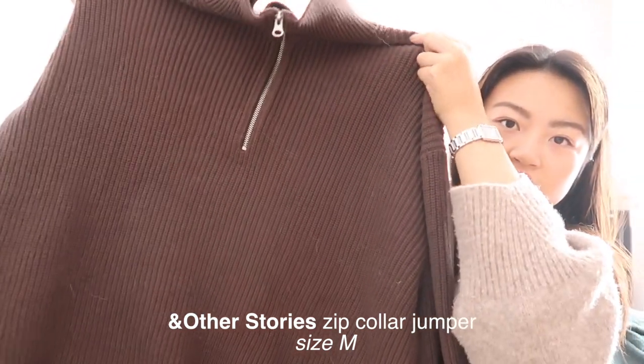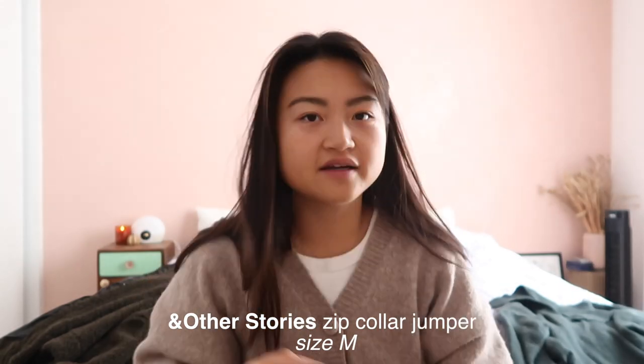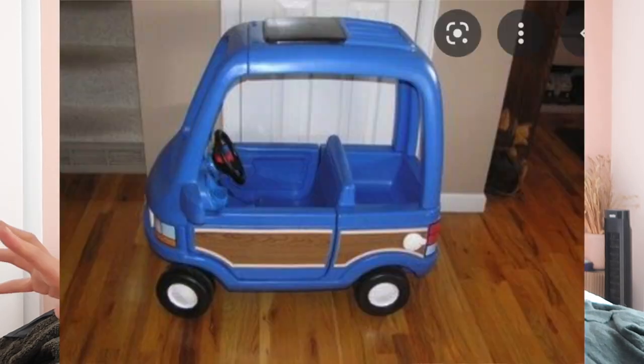I think an all-over stripe jumper in a white and black combination, or white and a taupey beige color, would be really suitable for me — that's something I'll look out for. Another silhouette I really love is a collared jumper. This one is actually new from And Other Stories, in a medium. In real life it's a dark chocolate color rather than milky chocolate as it appears on camera. Browns and navies together as a color combination is just something I love — I think ever since I was small, the brown and navy combination is just something I find really soothing.